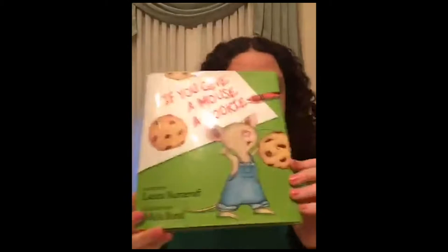Before we get started, I just want to thank all of our grant funders for so generously supplying the books to us at the station, and I hope that you enjoy the book. If You Give a Mouse a Cookie, by Laura Numeroff and illustrated by Felicia Bond.